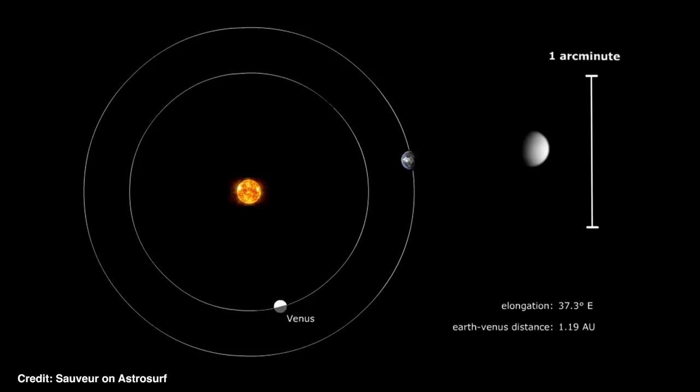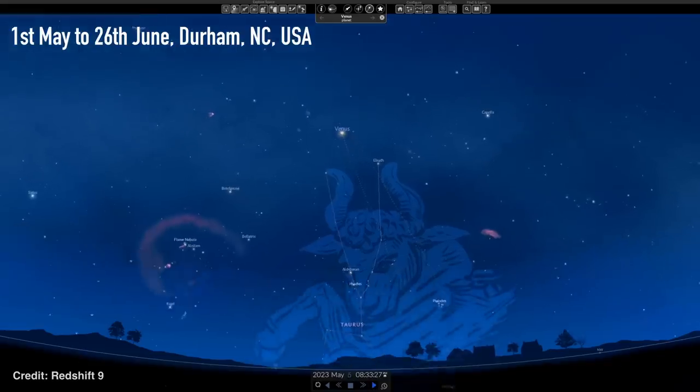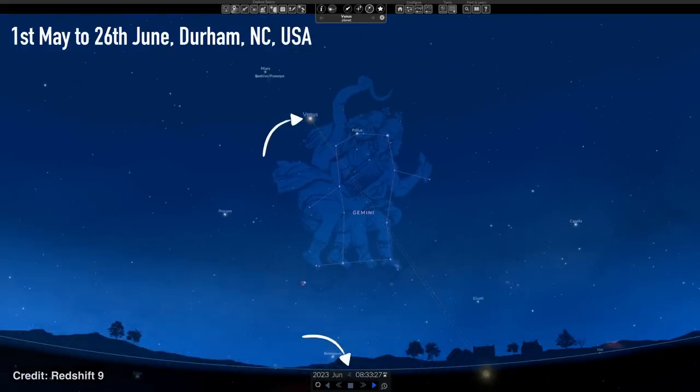If you have a telescope, break that out and try to see if you can see Venus's phase. Just like the moon, we see Venus lit from different angles as it orbits the sun. Right now it appears half lit as it slowly comes round to a point in its orbit called its greatest elongation — essentially the furthest separation from the sun that Venus gets in the sky from our perspective on Earth. That's going to happen on the 4th of June, meaning Venus is going to be the highest in the sky it ever gets and will stick around for longer after the sun has set.